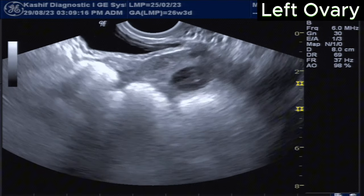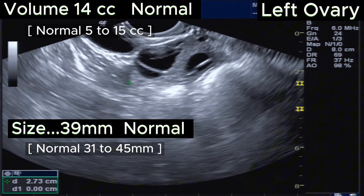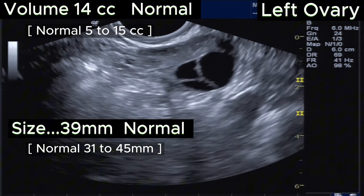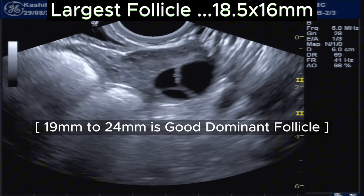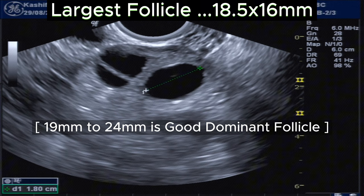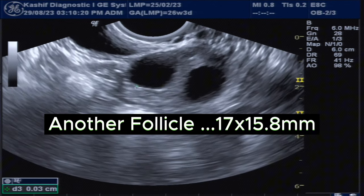This is the left ovary. It is of size 39 mm and volume is 14 cc. This is also normal in size and volume. We can see a dominant follicle of size 18.5 x 16 mm and 17 x 15.8 mm.